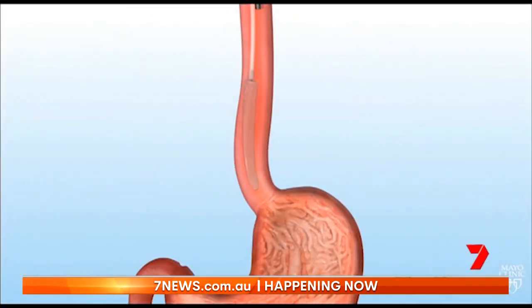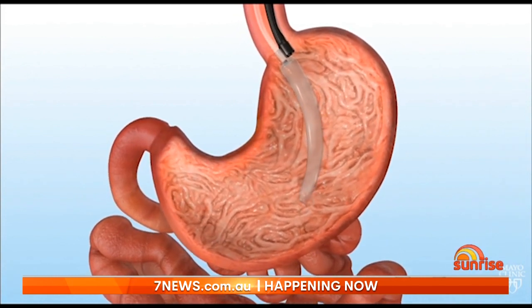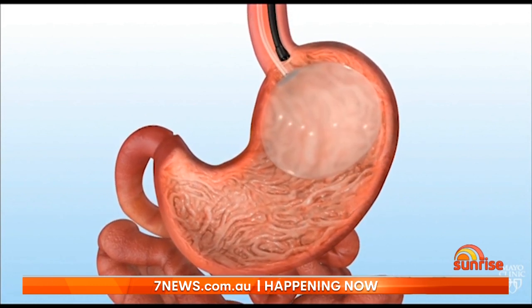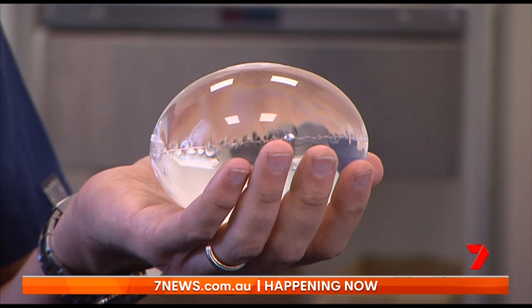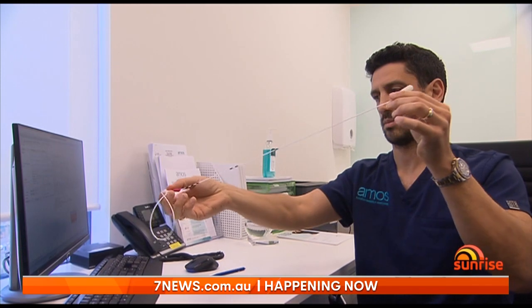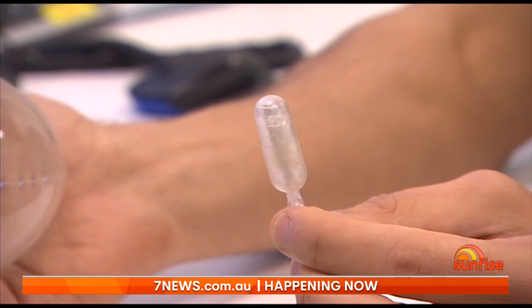A new weight loss device promising surgical results but without the surgery has been approved in Australia. It's called the Eclipse — a tiny capsule which the patient swallows, attached to a catheter. Once in the stomach it's filled with saline water, making the body feel full to reduce portion sizes. After four months the balloon opens itself and is passed naturally. It's available to those with a BMI from 27 and can shave 10 to 15 percent off a person's body weight, costing around five to six thousand dollars.